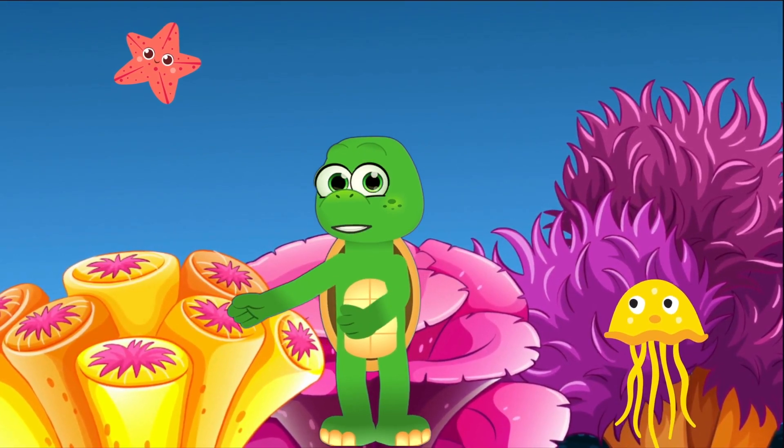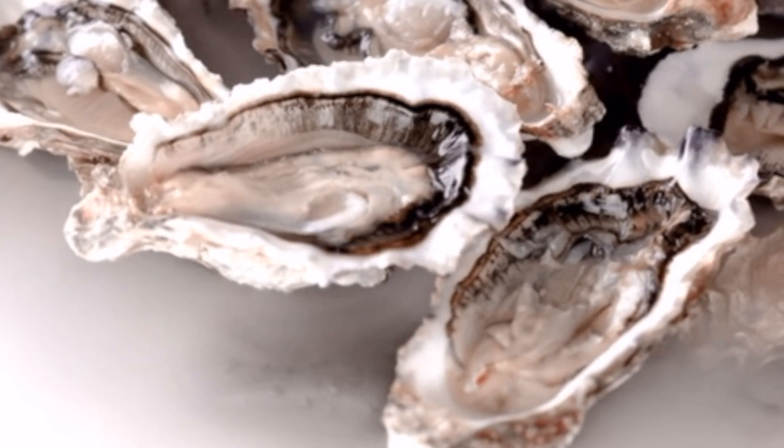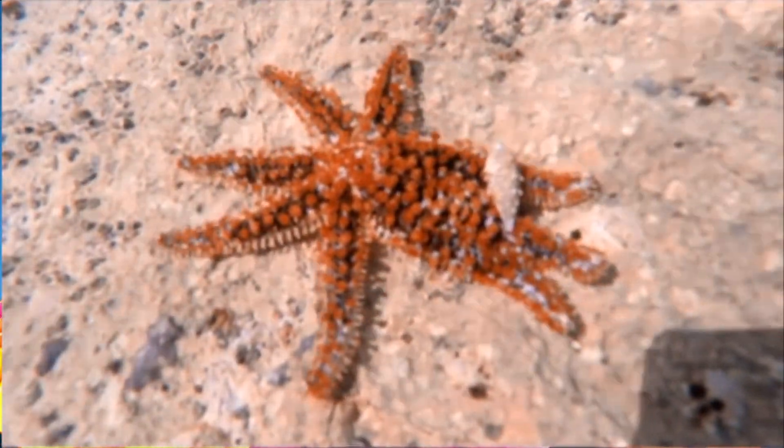What's on the menu for these stellar creatures? Mostly clams, oysters, and other small sea snacks. And their mouth? It's right on the underside, in the center.